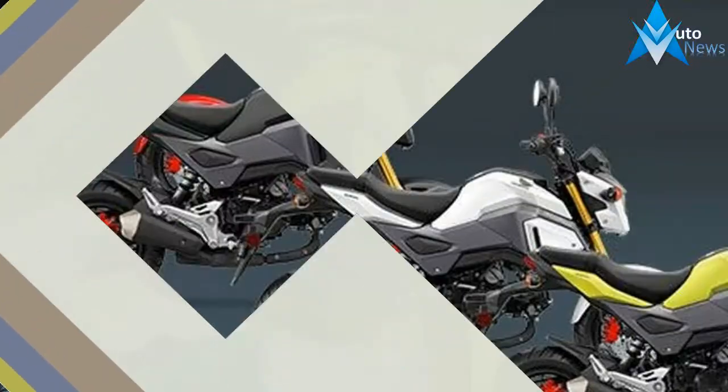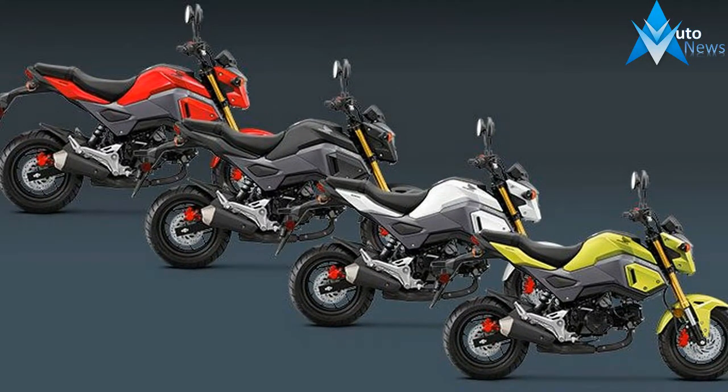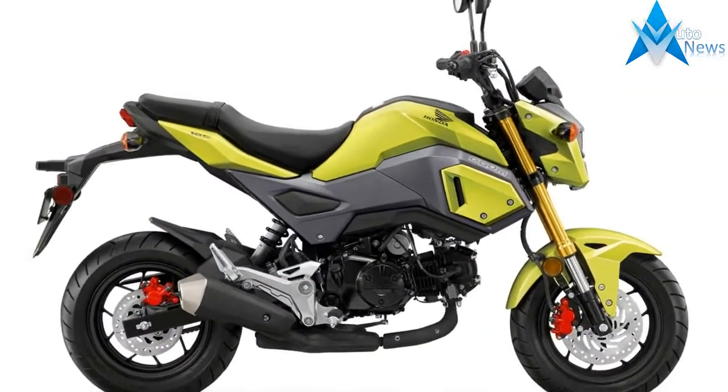The Grom is more than just a cool little bike — it looks the part too. If it looks like the Grom is a blast, that's because it is. If you've got it, flaunt it. Check out the styling touches. Plenty of performance.